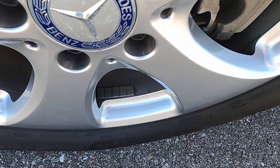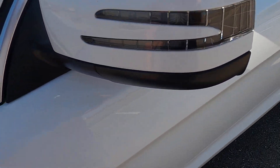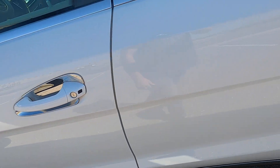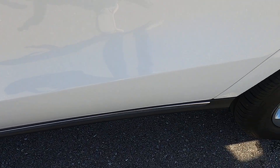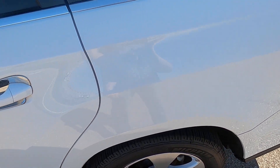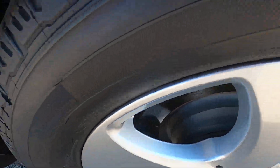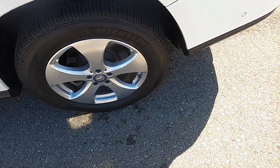Front driver's side wheel. Flawless driver's side mirror — great condition, no rock chips. Front driver's side door: great shape, no defects. Rear driver's side door — no rock chips or issues there. Driver's side rear quarter panel — no marks there. Rear driver's side wheel: awesome shape, no issues.